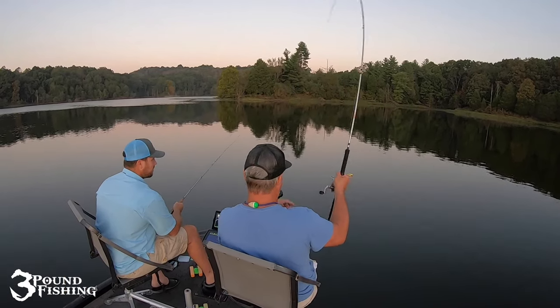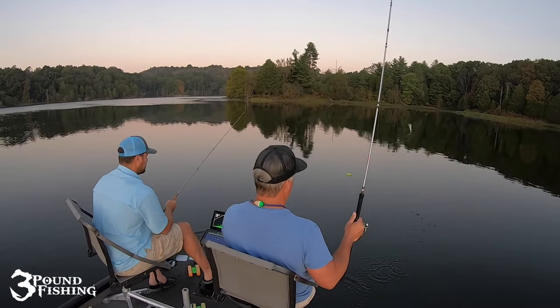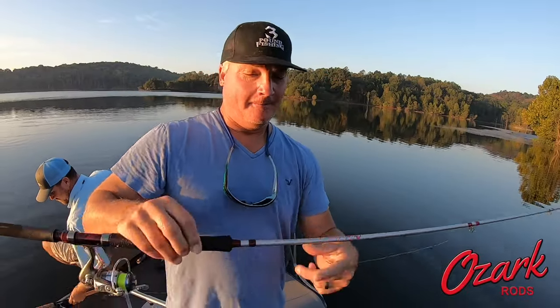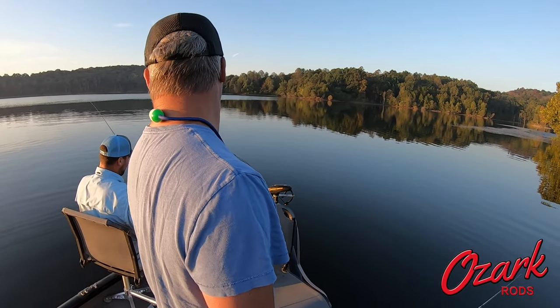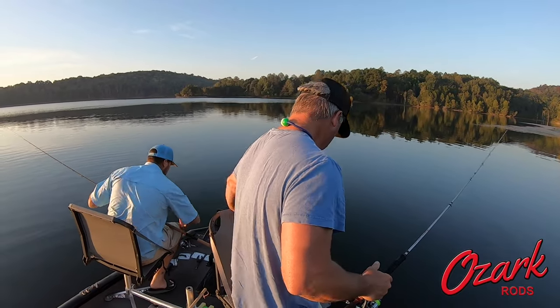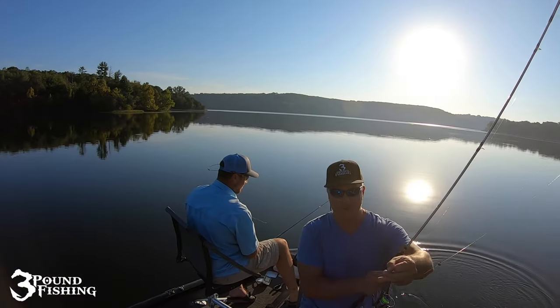On this day we started off on some porcupine sets and we weren't catching that many fish — we were catching small ones, wasn't what we were looking for. So we moved around, found some timber, and that's where they were at — laydowns. Today using the pro series gray rod, a ten footer. Wade's pulling out the 11 footer, the jigging pole. I'm going with the pro series — love it. Check them out at OzarkRod.com.